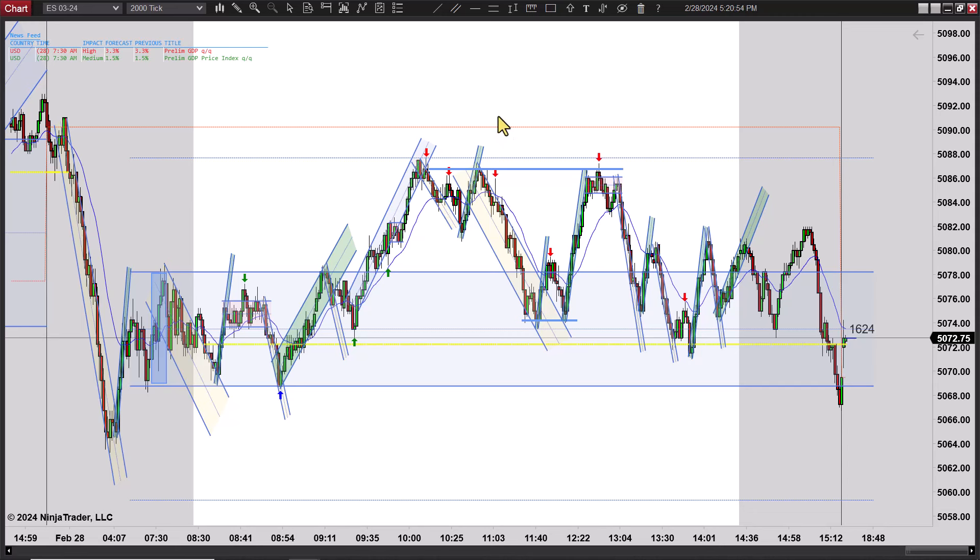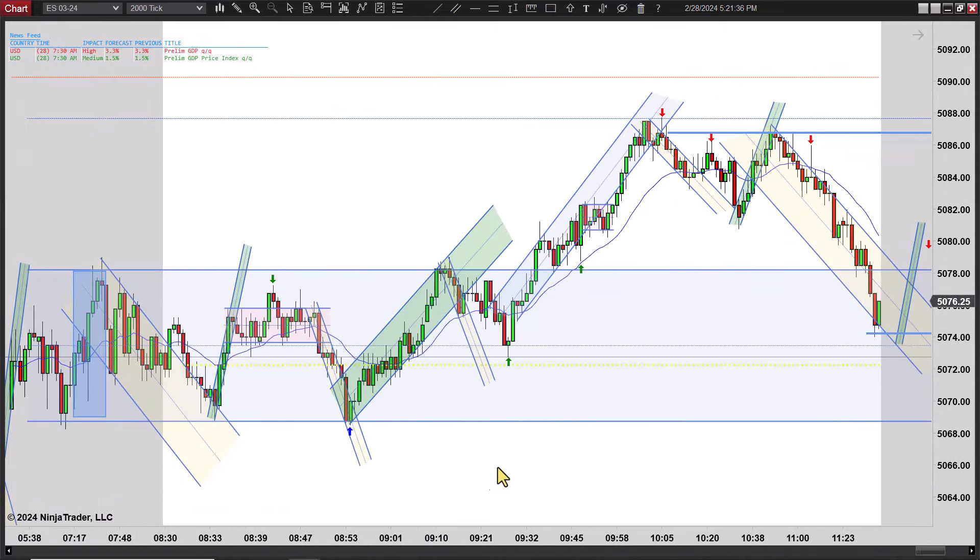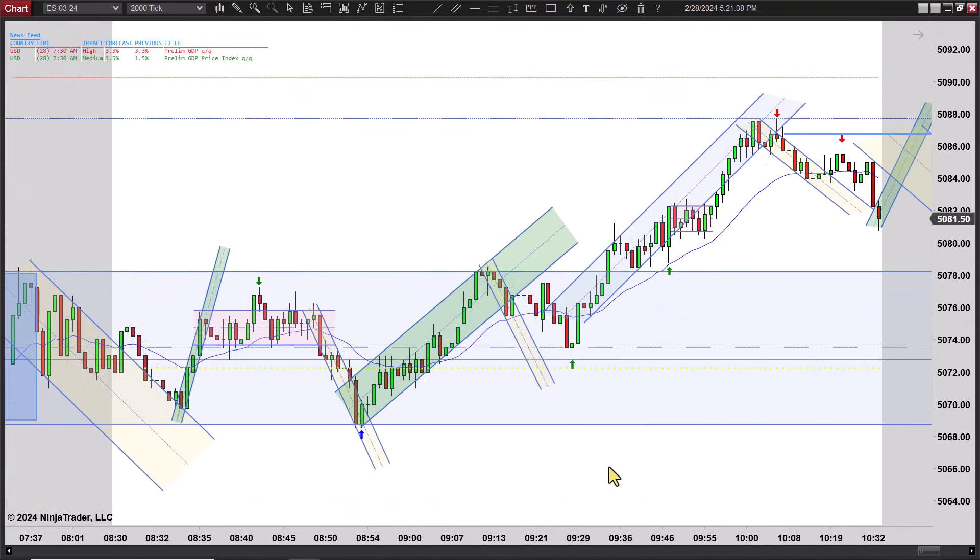It tried to get through there and couldn't, trying to fill that gap. That price level right here — whatever that is, looks like 5087 or so — seemed to be really stout. Really from 5086 to 5088 was really stout resistance. You don't have to have it to the tick. Let's zoom in here and go through the trades. You had to be patient this morning because there wasn't anything going on early.